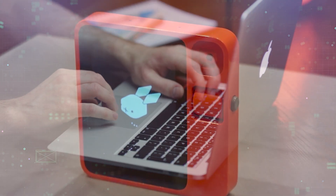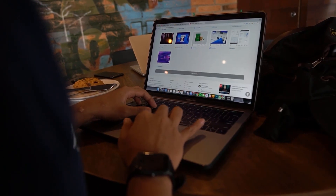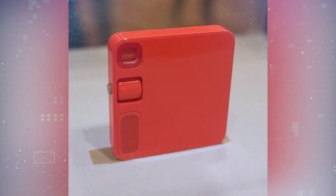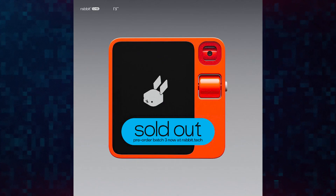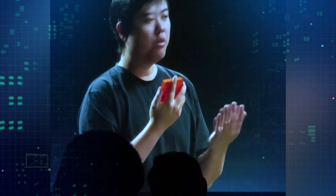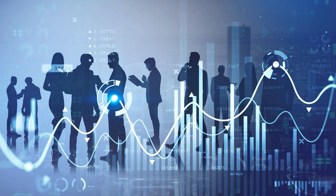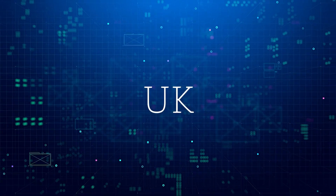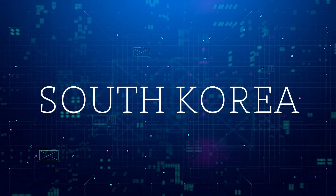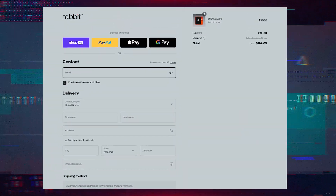How much does the R1 cost, and when can you get one? The R1 is priced at $199, which is pretty affordable considering its capabilities. The first batch of 10,000 units sold out quickly when pre-orders opened, and so did the second batch. Rabbit says the initial supplies were limited to get feedback and improve the product before mass production. People who pre-ordered early will get their R1 devices in March and April 2024, but there's no word yet on when the next batch will be available. Right now the R1 is only officially available in 14 countries, including the US, Canada, UK, France, Germany, Japan, and South Korea. You can try to order it directly from the Rabbit website if you see it in stock, or sign up on their site for updates on availability.